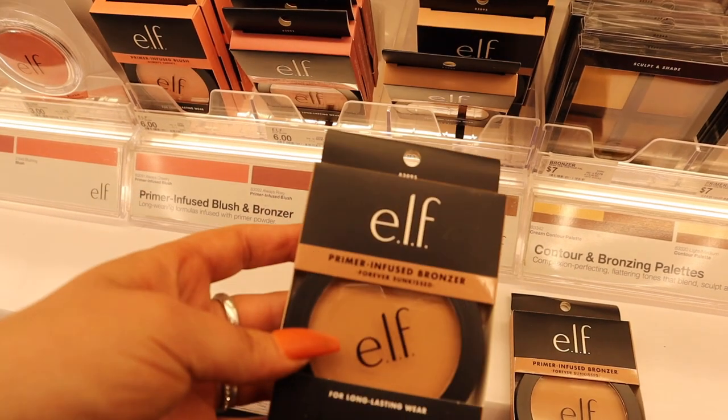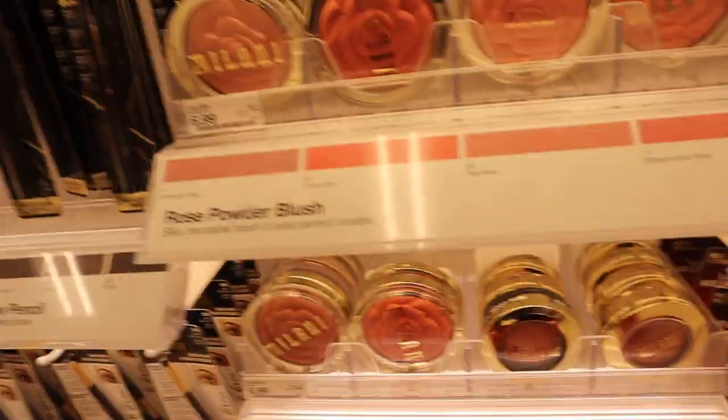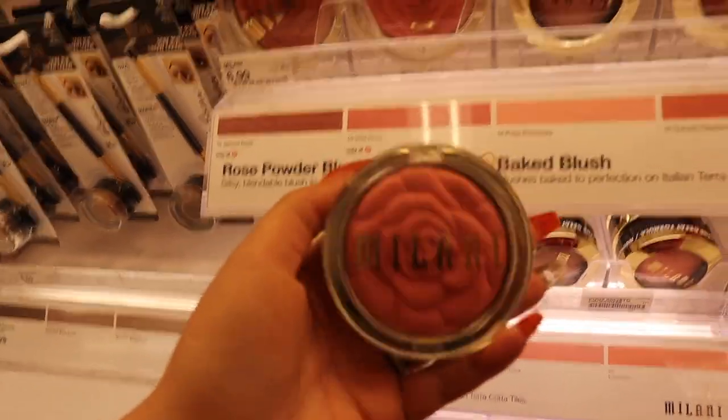Found the bronzer. I'm going with e.l.f. - it is $6. Okay, I'm on the hunt for a cheap blush. This is the final one I'm getting - it's Coral Cove for $6.99.